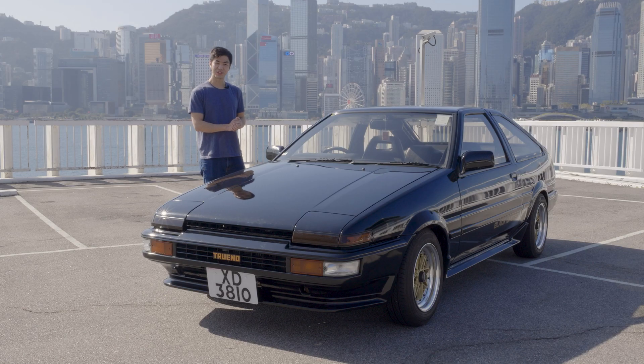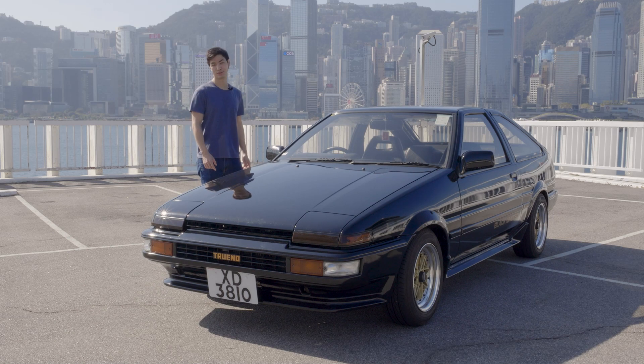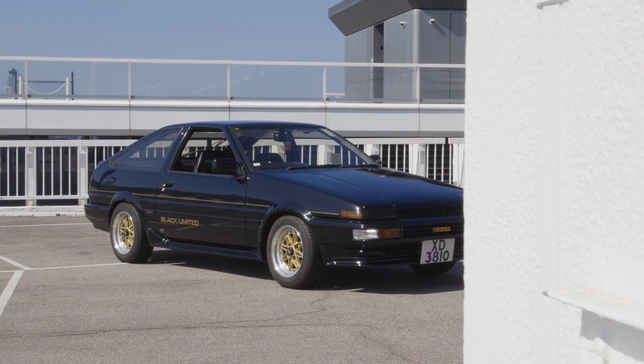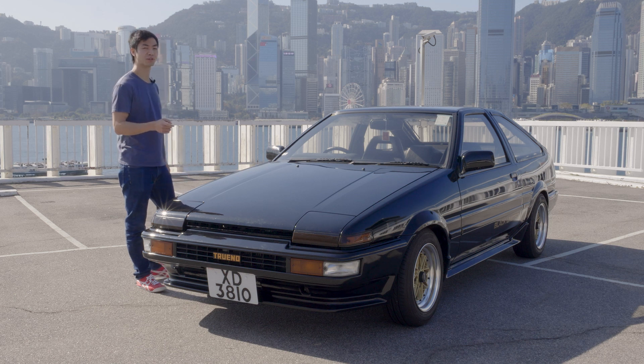Now the real question is: did Toyota make an improvement in performance for the Black Limited? And the answer is no. Underneath all the trim and special features, this car is practically just a normal 86 — except for this one. Under the hood of this 86 is a really special engine, but that is for a later episode of Progression Motorsports.